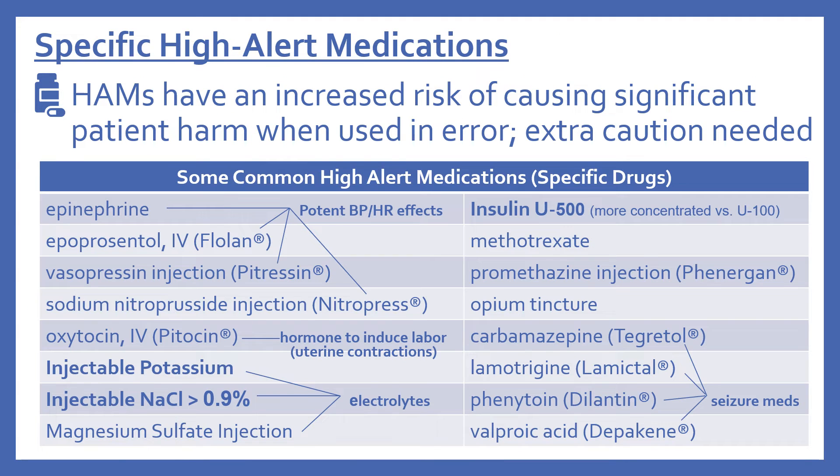Now we'll look at some specific individual high alert medications. Epinephrine, epoprostanol, vasopressin, and sodium nitroprusside are grouped together because they can all have a potent effect on blood pressure and heart rate, which requires extra caution.